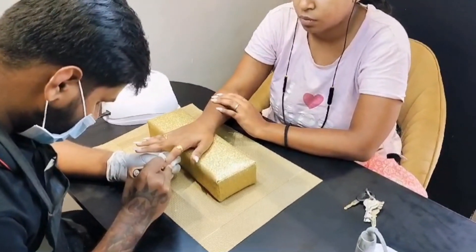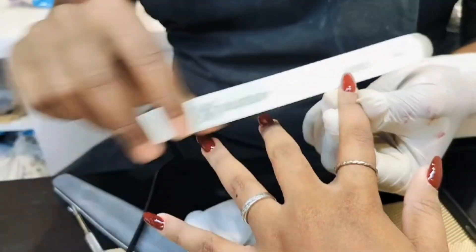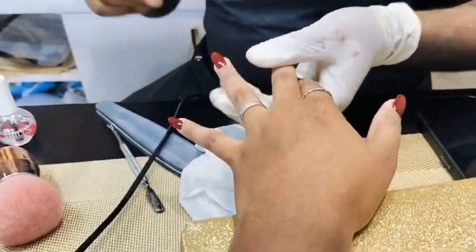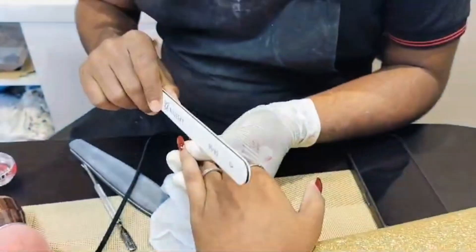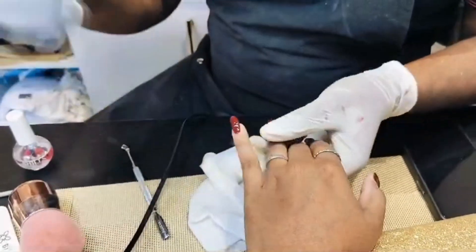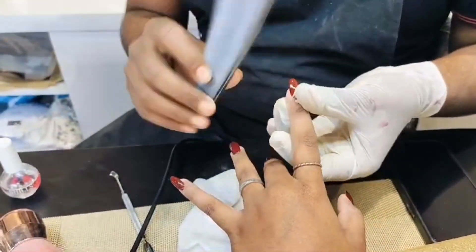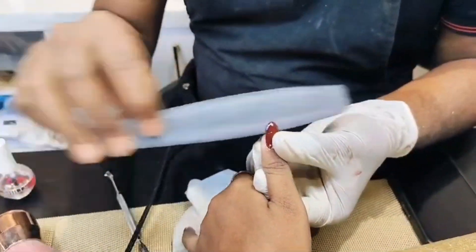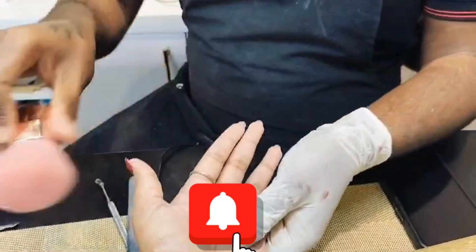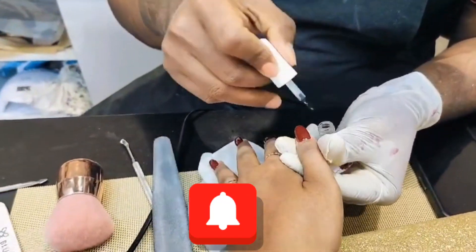The first coat looks very light, but the second coat actually made it look really brown. Now he's again buffing and shaping my nails, giving it a final touch.